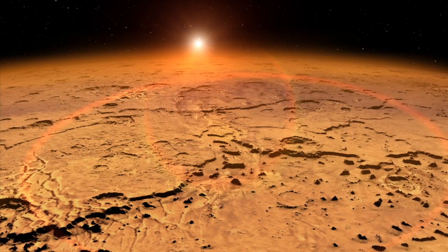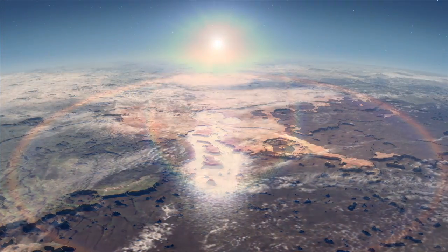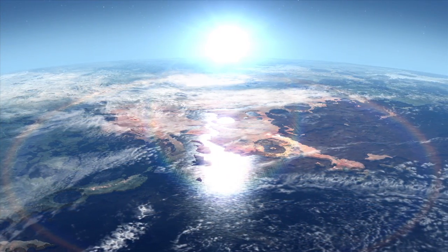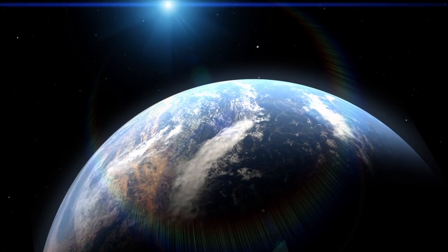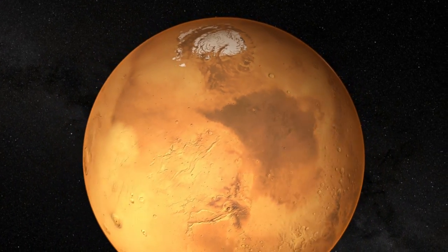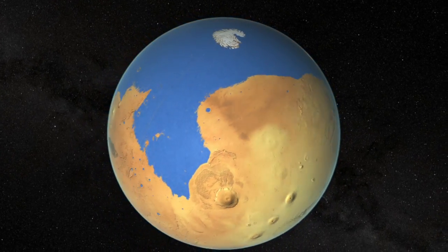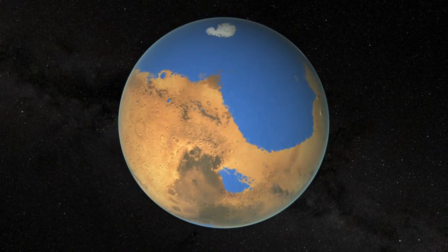This means that early Mars would have looked much different than it does today, with a significant portion of its surface covered by water. The really interesting question is, could it form a sea or an ocean? And indeed it would. In the Northern Plains, a relatively flat region but depressed from the rest of the planet, it would form an ocean that was approximately 20% of the planet's surface area — a respectable ocean.